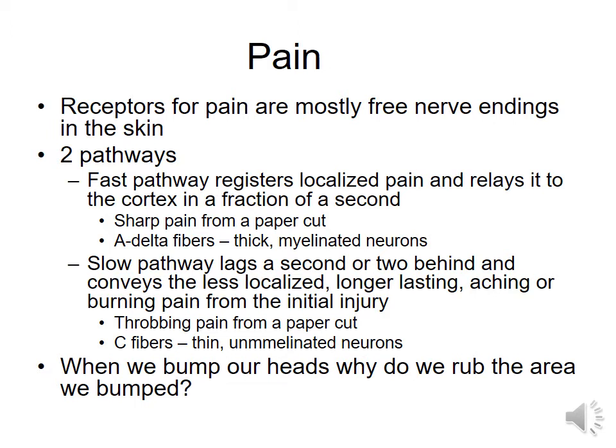The reason we have these two different pathways is the first one tells us to stop — stop whatever it is that you're doing right this moment. While the C pathway gives you that consistent message of it's still injured, it's still injured. One gets you to recognize the damage and attend to it right away, and the other one is just kind of your reminder that it's still there and it still hurts.